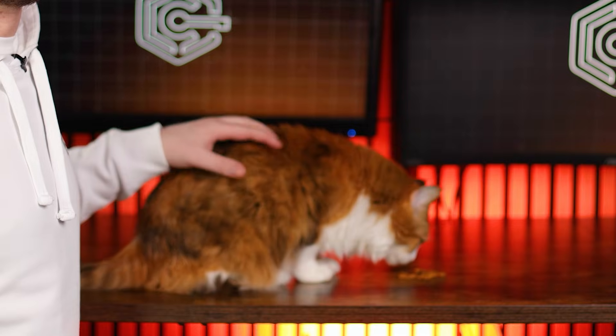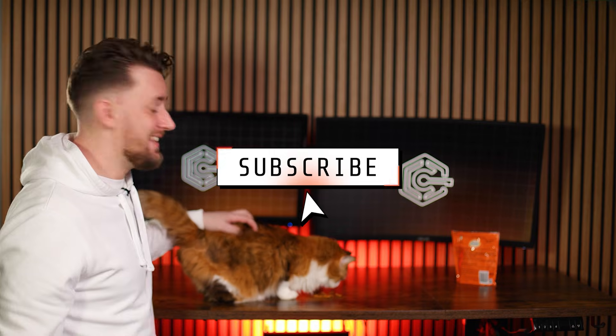Thanks for sticking around till the end of this Arc browser vs Brave comparison, and for that you get a cat cameo. This is Mittens — say hi to Mittens. Subscribe for Mittens.